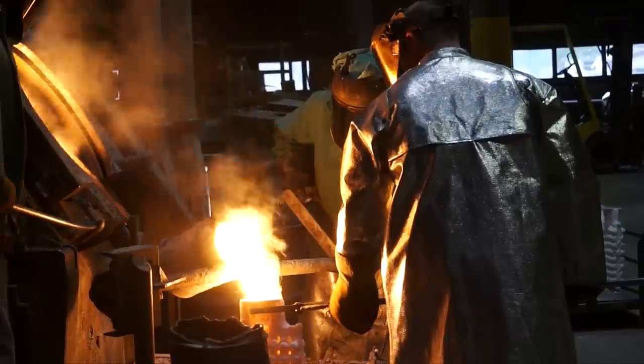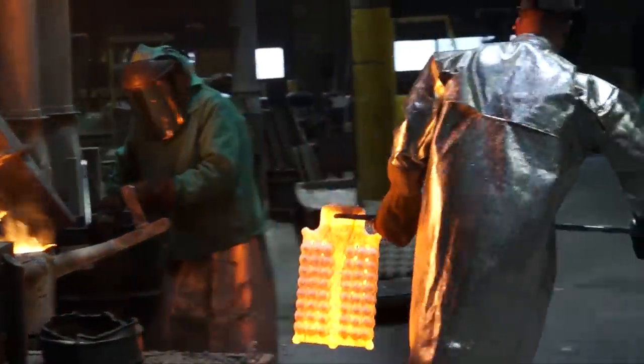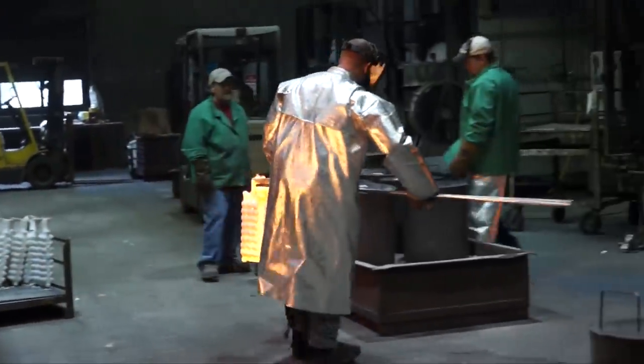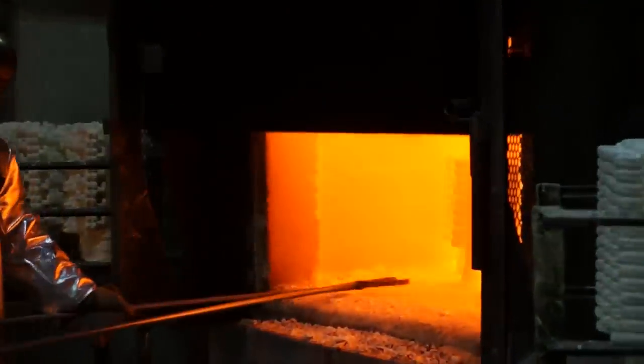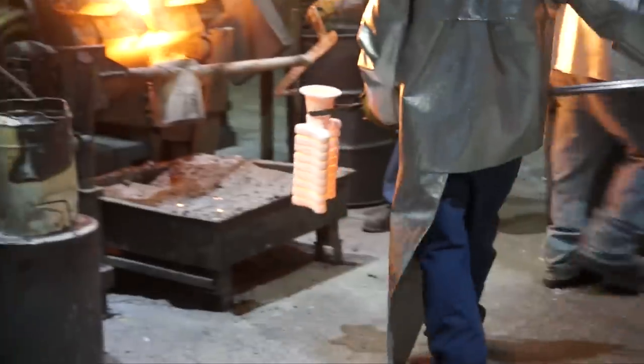One of the new markets that we're serving right now is the silencer industry. As soon as the government allows those silencers to be bought on that 4473 firearms certificate, that market's going to explode — and we're there for it. We're producing parts for that industry right now. Investment casting is a huge benefit for firearms companies when their volumes have grown so dramatically and machining parts out of raw bar stock or other low volume methods won't keep up with the demand.